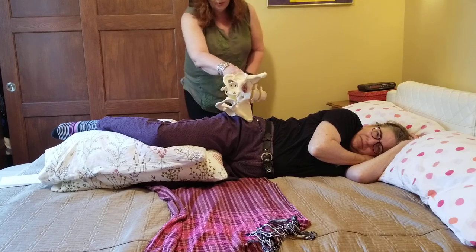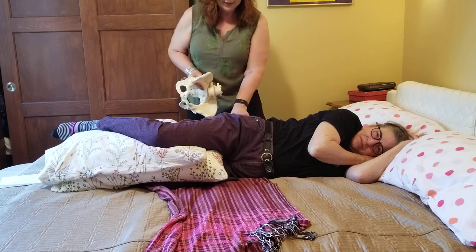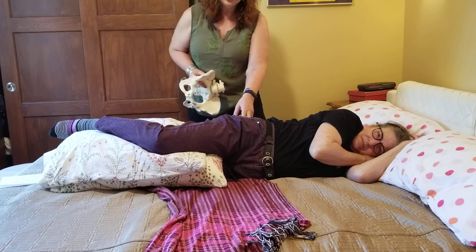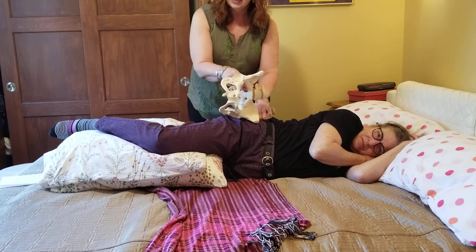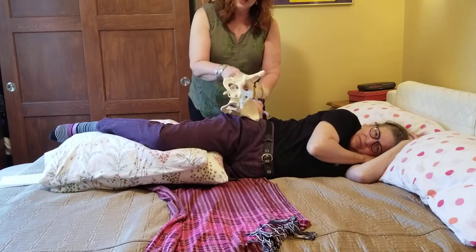When we're at bedside, that's what we're paying attention to — what's going on with the pelvis. Usually every two to four minutes I'm sitting there pushing that pelvis forward, because with that baby inside it's just so natural for the person to tilt back.